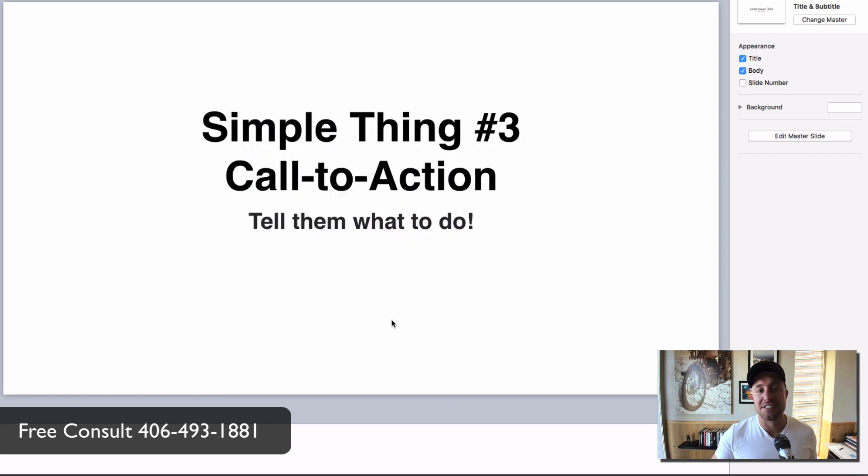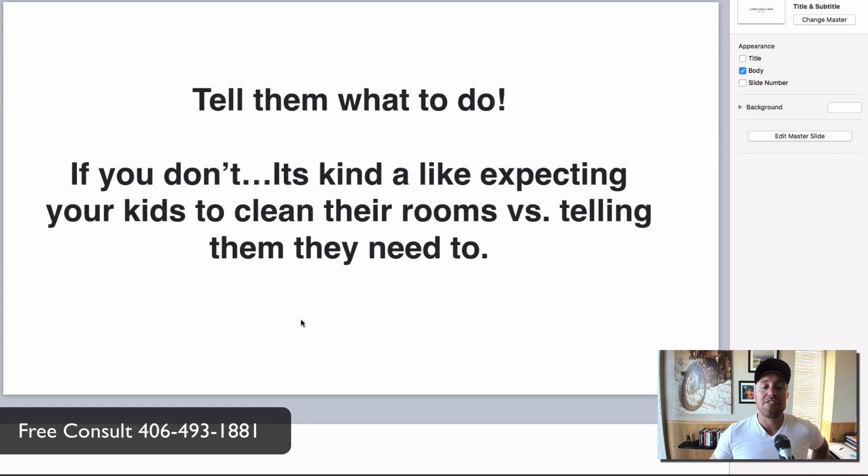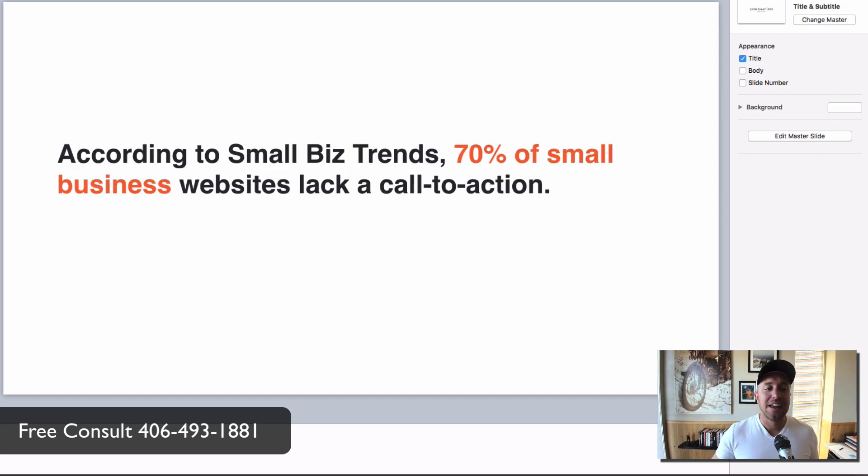Simple thing number three: your call to action. Now they know what you do — now you tell them what to do next. If you don't do this, it's like expecting your kids to clean their rooms without telling them. I have two daughters — every weekend it's the same routine: 'Girls, you need to clean your room before you play with your iPads.' I have to say it every single time. I can't just expect them to do it.